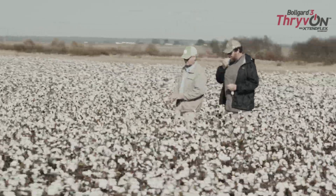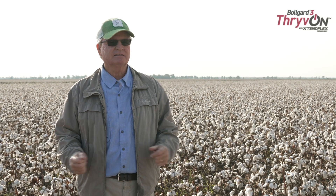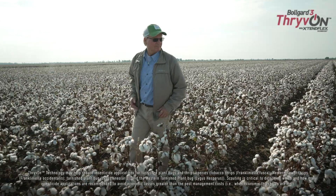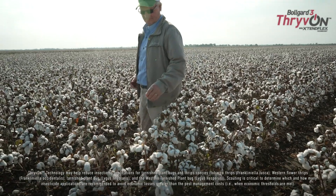This year was a cool year and our threat pressure was pretty high. We had to spray practically every field we had. We did not spray the thrive-on technology plot — it was all I could do to keep out of it — but we did not spray it, and it took off and outgrew the other fields that we did spray.